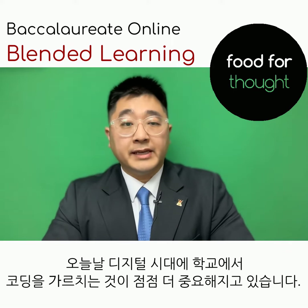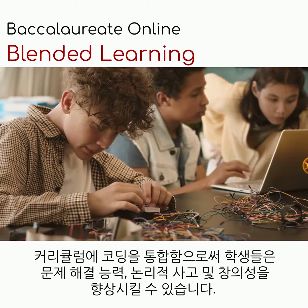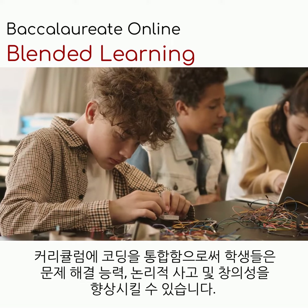Teaching how to code in schools has become increasingly important in today's digital era. Integrating coding into the curriculum enhances students with problem-solving abilities, logical thinking, and creativity.